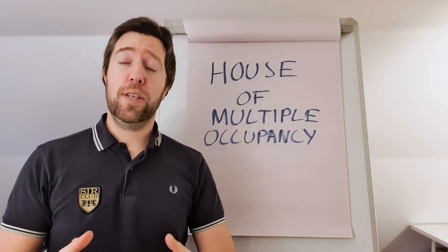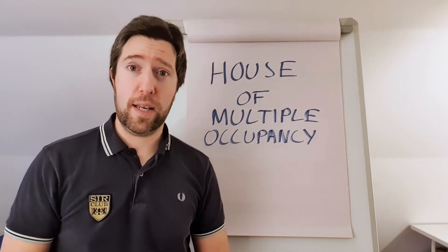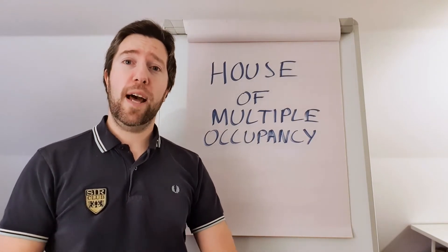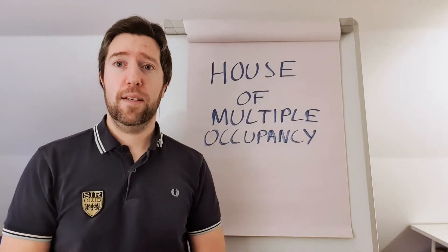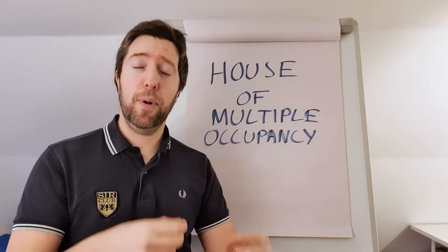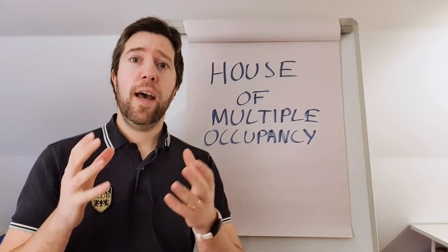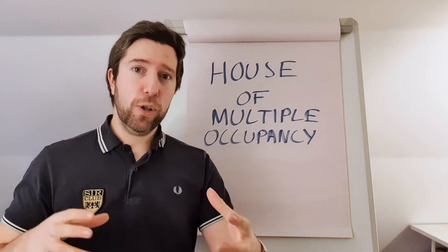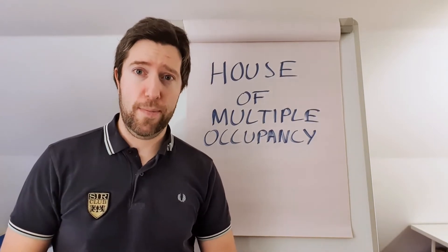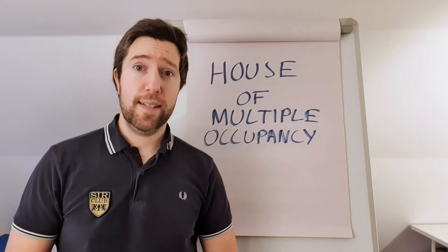The difference versus a buy-to-let — and if you want to know more about buy-to-lets, we created a separate video just last week about what a buy-to-let is. A buy-to-let has one tenant, meaning one person paying the rent. It can be a family, a couple, or one individual, but it's one tenancy agreement. An HMO will have multiple tenants that are unrelated and have separate tenancy agreements — generally three or more separate tenants.